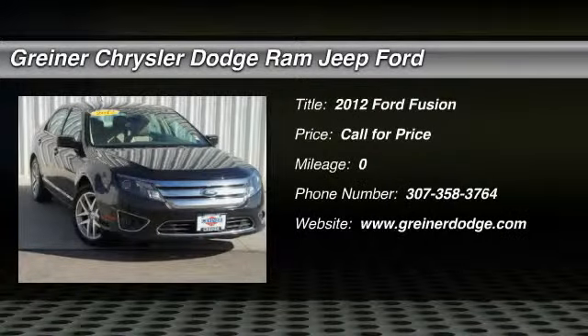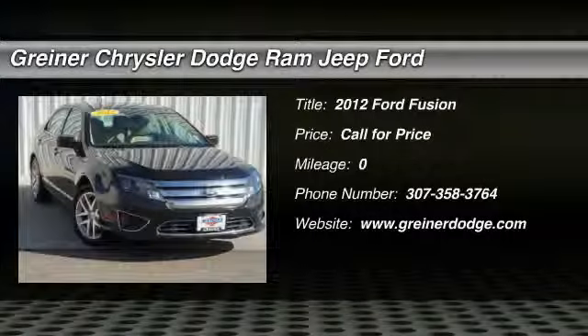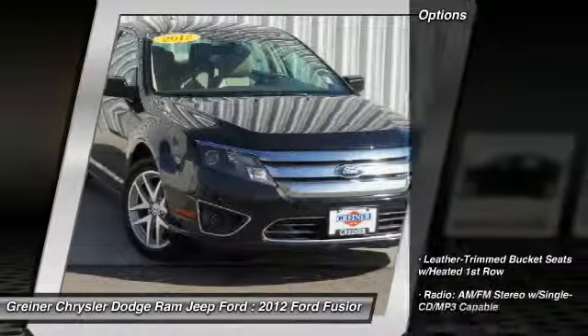2012 Fusion. You can have both impressive power and great economy in a Fusion. Here are some of this vehicle's great options.